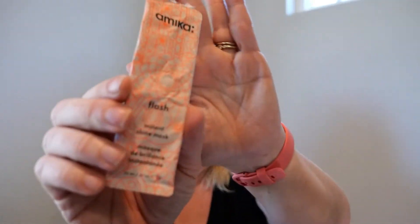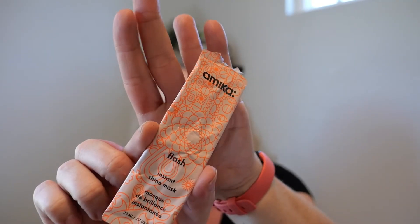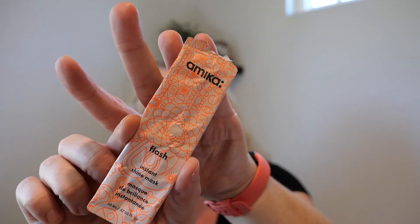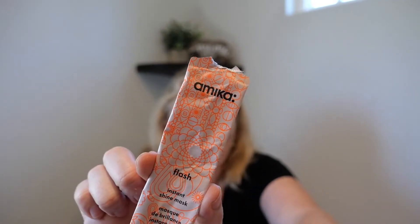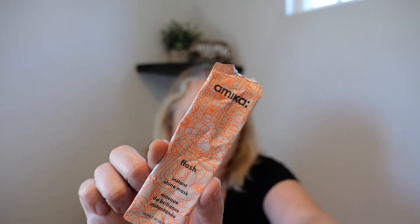We had a sample of the Amika Flash — basically it's supposed to make your hair shiny. It is super liquidy; you put it on I think between shampoo and conditioner. It absolutely worked and absolutely made my hair shiny, but it didn't feel like it conditioned or did anything else. I already use a serum to make my hair shiny. This is the Flash Insta Shine Mask — I wouldn't pay much because it's just liquidy and I'm not sure it does anything. Amika is usually pricey, so I just don't find it a necessary thing.